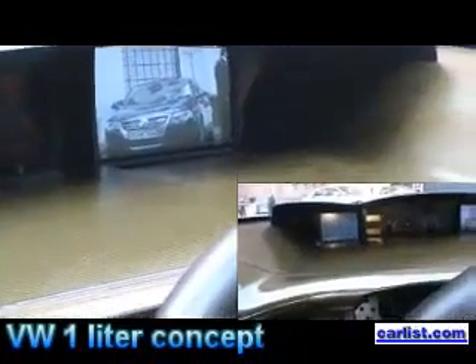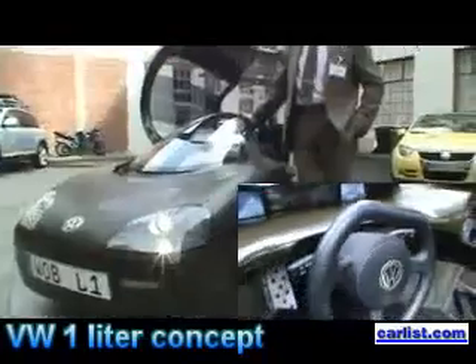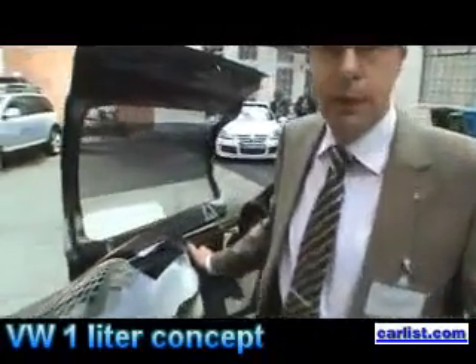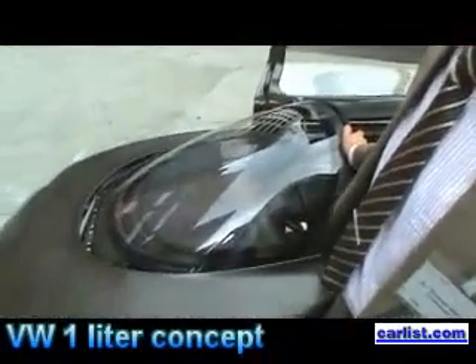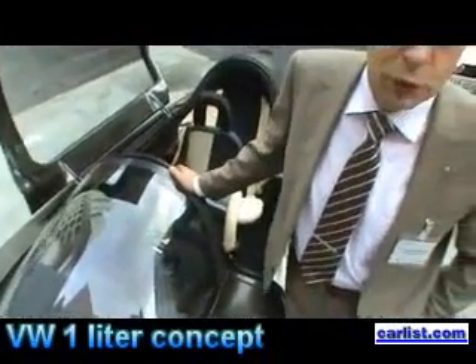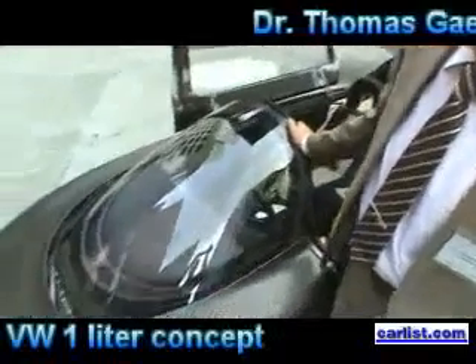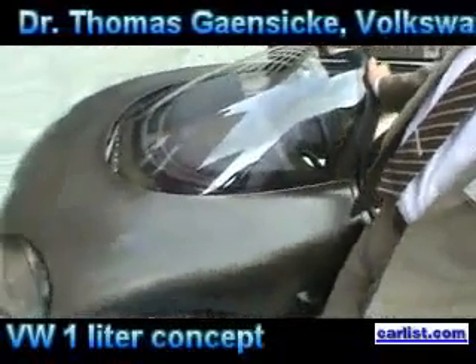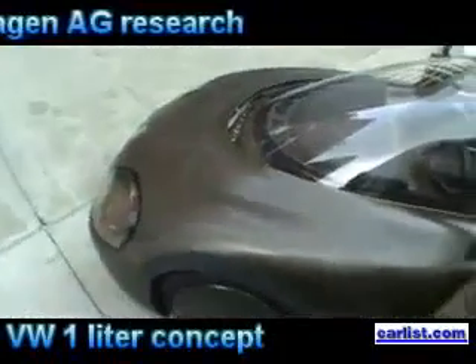The aerodynamic drag is 0.16 — that's the best of any car in the world. There was a team of very young engineers who took every part of the car and looked at whether they could build it in another way, why they could replace it with another part, and how they could make the car lighter and more efficient.